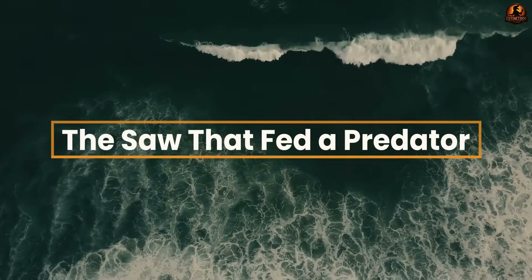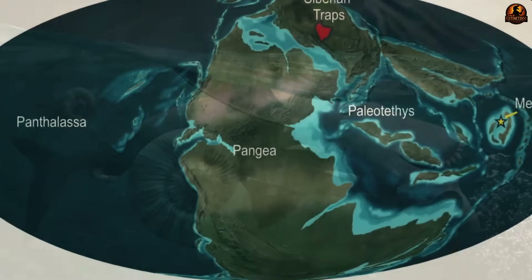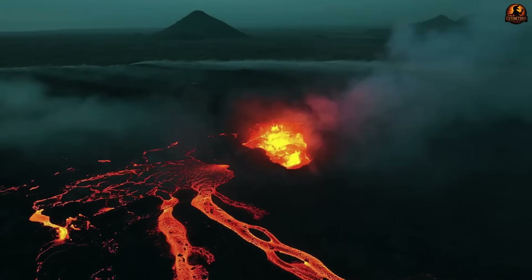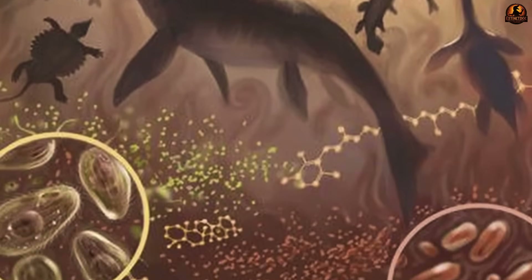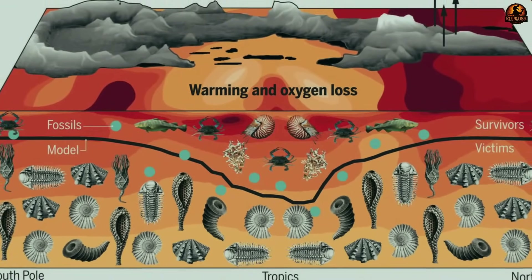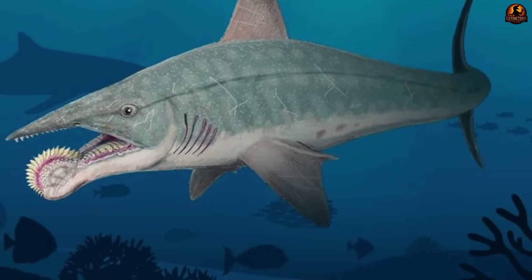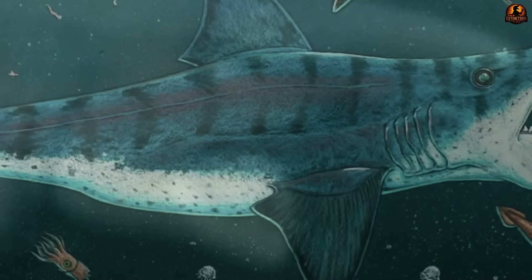From the moment paleontologists realised the buzz saw teeth sat in the lower jaw, another challenge emerged — working out what this strange structure actually accomplished for the animal when it fed. A coiled spiral of over 100 teeth looks like a clumsy excess, yet evidence shows it was not ornamental or vestigial at all, but a dynamic tool engineered by evolution to grow continuously and function efficiently. Like sharks, Helicoprion constantly replaced teeth, but instead of simple parallel rows, new additions pushed forward into the spiral, keeping a sharp and active cutting edge at nearly every stage of its life.